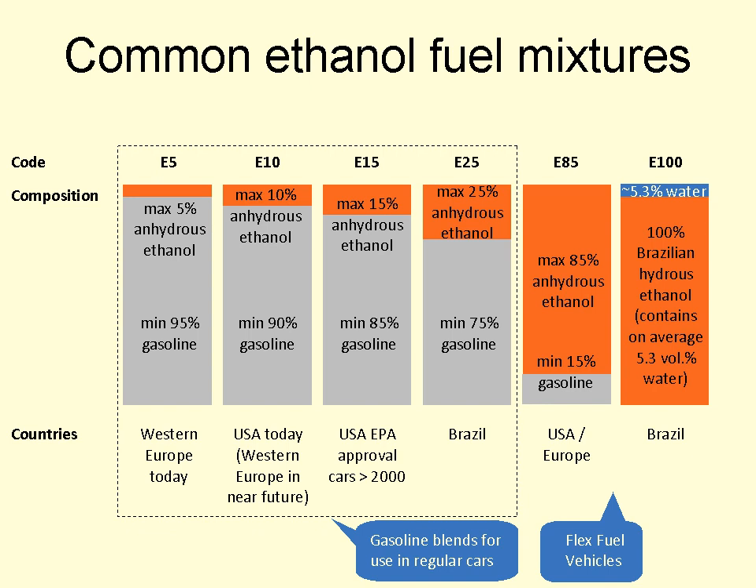E15 contains 15% ethanol and 85% gasoline. This is generally the highest ratio of ethanol to gasoline that is possible to use in vehicles recommended by some auto manufacturers to run on E10 in the U.S. This is due to ethanol's hydrophilia and solvent power. As a result of the Energy Independence and Security Act of 2007, which mandates an increase in renewable fuels for the transport sector, the U.S. Department of Energy began assessments for the feasibility of using intermediate ethanol blends in the existing vehicle fleet.